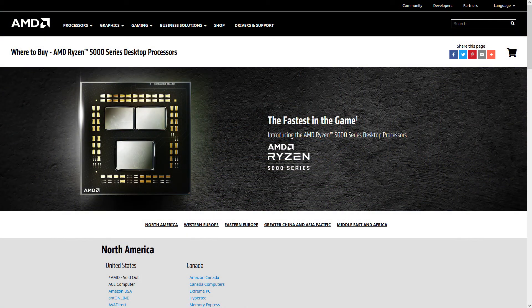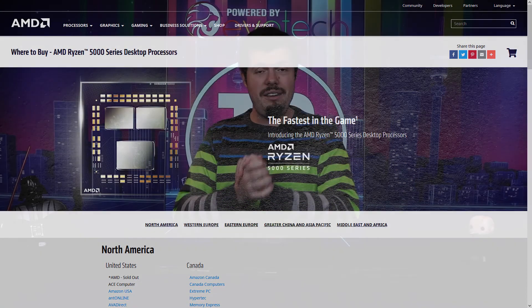A huge thank you to AMD for approaching us, and to Rektron for giving us the opportunity to do this content. I absolutely love AMD — I'm very pleased they've made a competitive product and come back swinging. Auntie Lisa, you are an absolute gem of technology. For more, check out AMD.com. If you enjoyed this, please hit us with a like and subscribe, and I'll see you on the flip side.